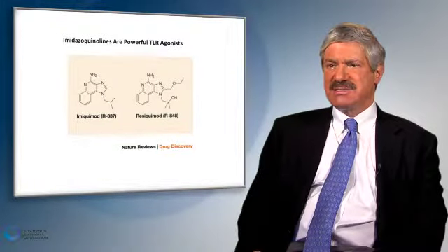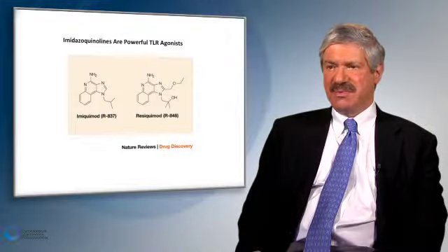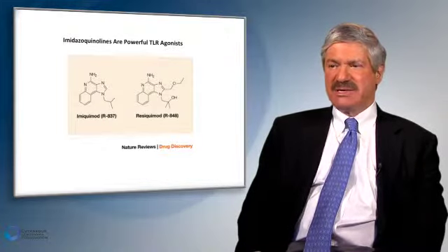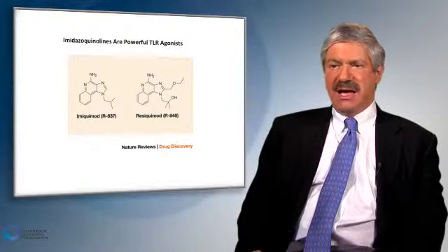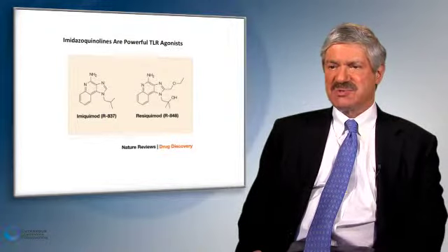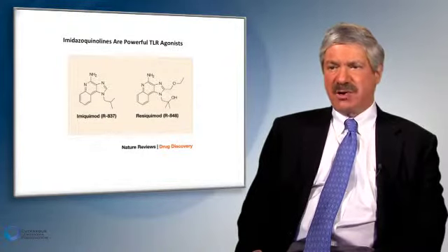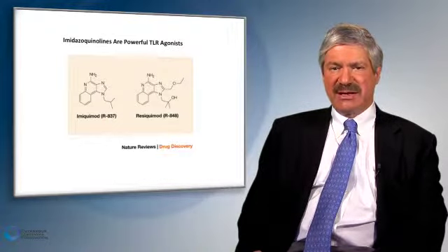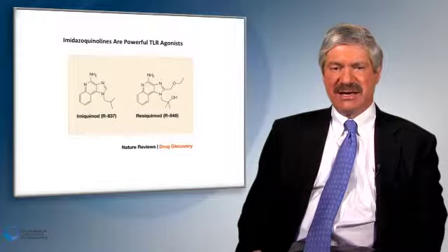I'd next like to discuss imiquimod cream. This is in the same family of medications as resiquimod, which is presently being used in clinical trials for cutaneous T-cell lymphoma. This class of drug activates cells in the skin referred to as dendritic cells — a type of cell that is highly conserved in the immune response and can be activated very quickly to make interferon. When we rub imiquimod cream on the skin, we can directly stimulate dendritic cells to make interferon, which can then recruit killer T-cells into the skin and activate them to kill the malignant T-cells.